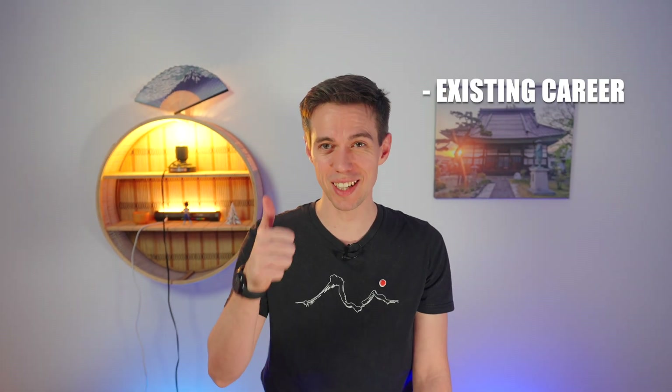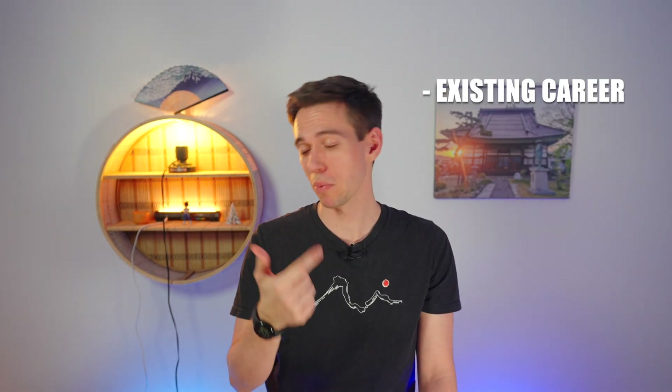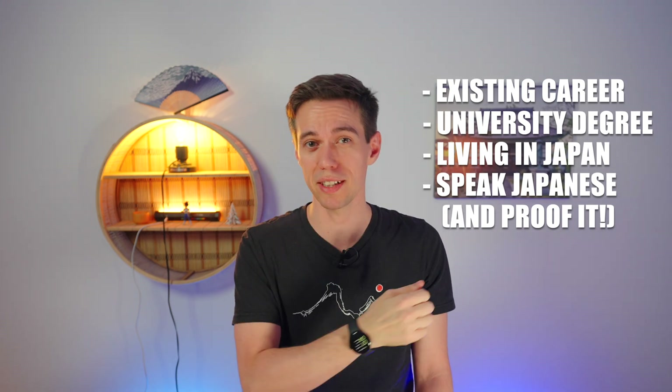What do you need to get an IT job in Japan? Well, ideally, you have an existing career in the field you want to get into, a university degree, live in Japan, speak Japanese on a really high level, and have an N1 certificate to prove that. This skill set will give you access to the biggest amount of positions you can apply for. Now, obviously, most of us don't have that. And while not having all of these limits your selection to some extent, there are still lots of attractive positions out there waiting for you.